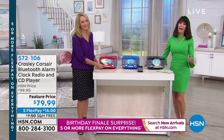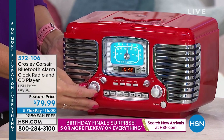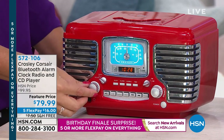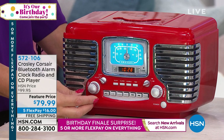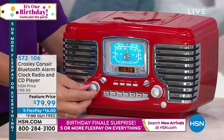Crosley has given us so many fabulous opportunities to enjoy great music with retro style. We're going to jump back to the 50s — doesn't this look kind of like that classic car from the 50s? So cool the styling here. This is the Corsair, and it's been wildly popular with us here at HSN.